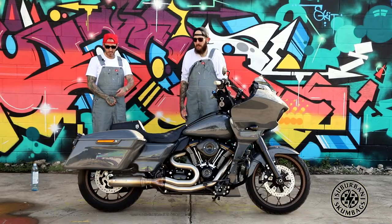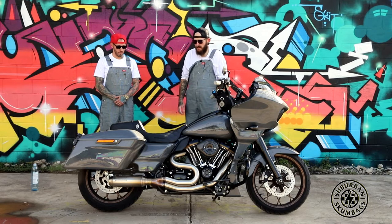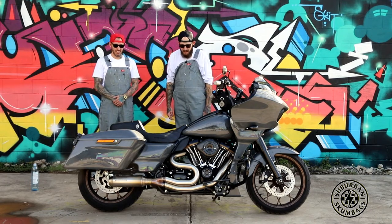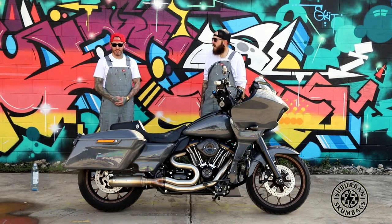Thrashin pillion pegs as well. Titanium hardware from Race Bolts here in Brisbane — it's all in the little details. Yeah. The seat — San Diego Customs. Like, is there any better seat?